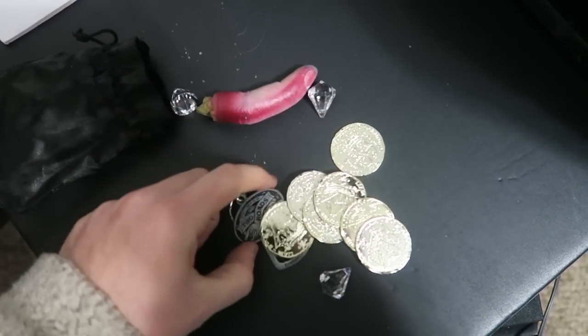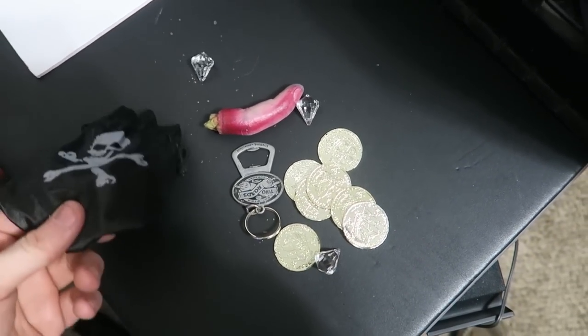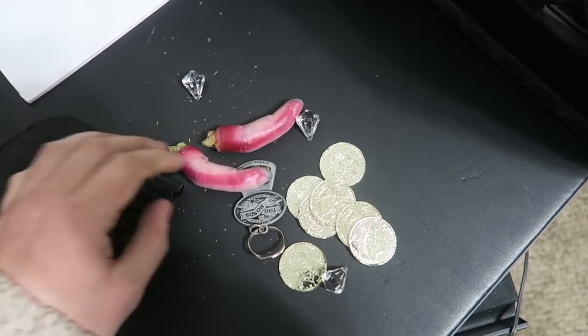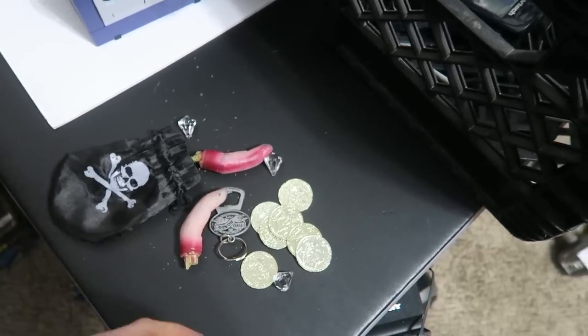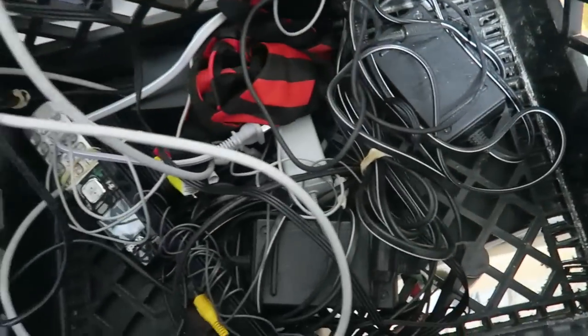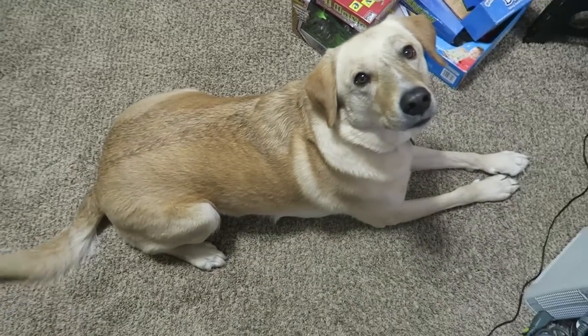We have a random VTech phone — doesn't look like the base is anywhere in here. There's also a little pirate bag. Let's dump it out: we've got a little diamond, some gold doubloons, a finger, and a Two Roads bottle opener. I don't know where this came from — probably trash.